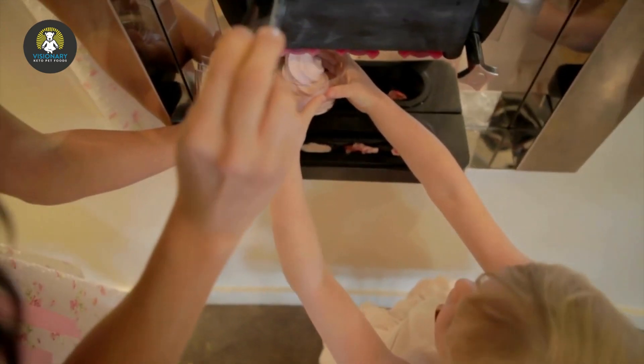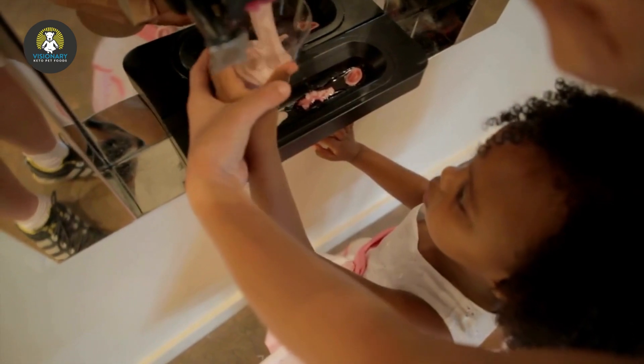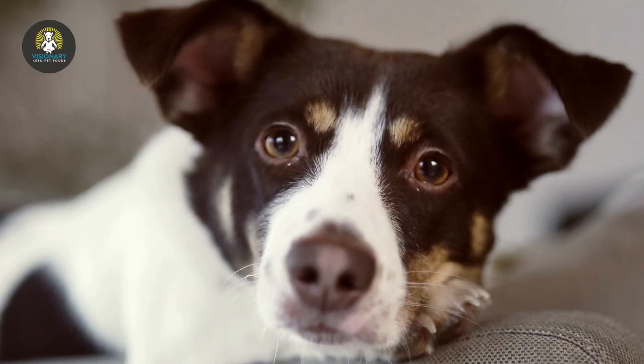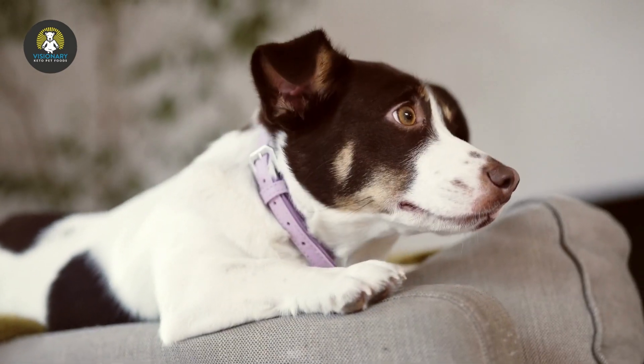Consider stuffing a kong or other hollow toy with peanut butter and putting it in the freezer for a few hours before giving it to your dog. You can even plug the tiny hole at the small end of the kong and fill it with broth before freezing.